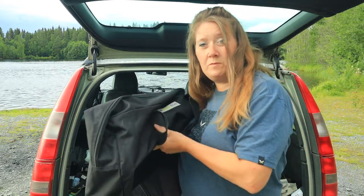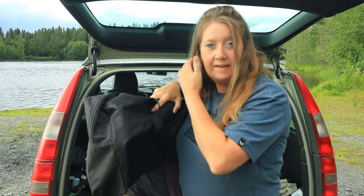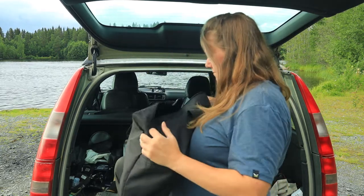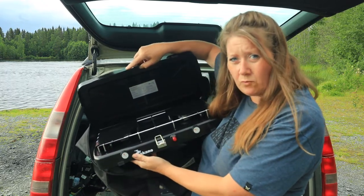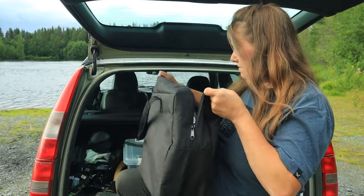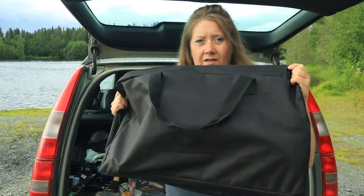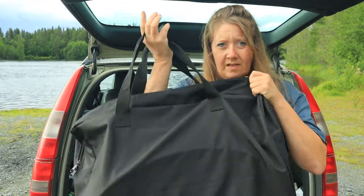Det här är en sak som jag kommer ta bort från bilen när jag är ensam och ska sova i bilen eller tälta. Den här använder jag mer när man är två stycken och måste göra mycket mat. Det är min gasolspis — den med två plattor. Den tar ju mycket plats i bilen, är ganska stor och otymplig. Så den här kommer bara vara med när jag tältar och har min son med mig, eller har kompisar med mig. Den ska lyftas ut när jag kommer hem.